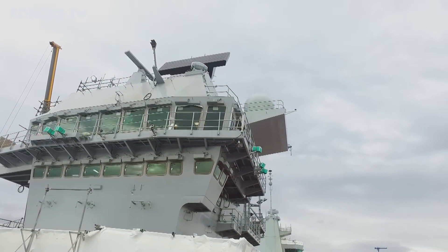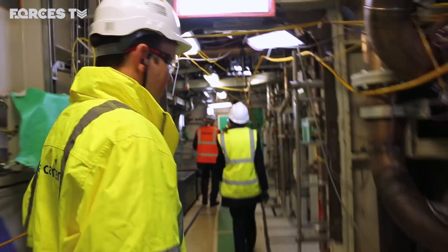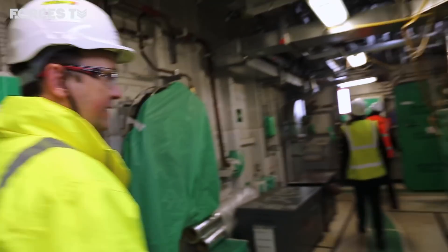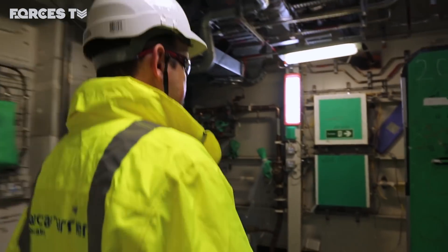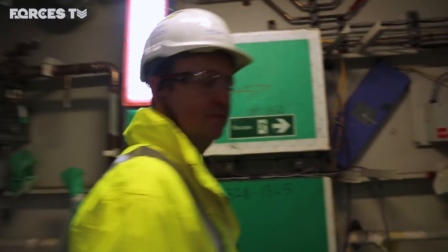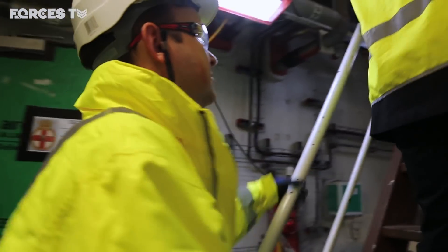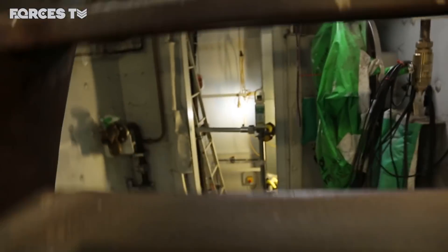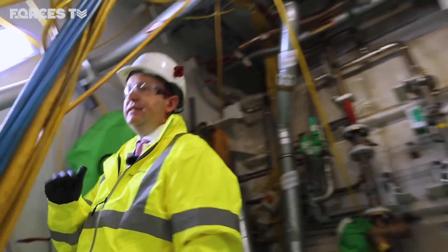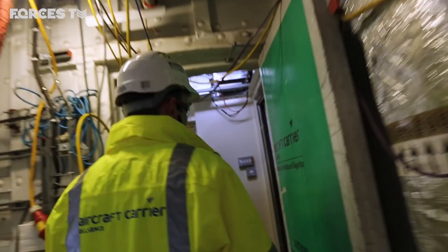We're leaving the weapons preparation area on two deck and going up into the forward island to the main bridge, past the flight deck — which is where the ship is conned from at sea. There are nine decks below the flight deck and nine decks in each of the islands, so in total there are 18 decks.